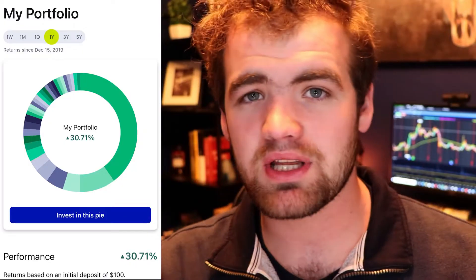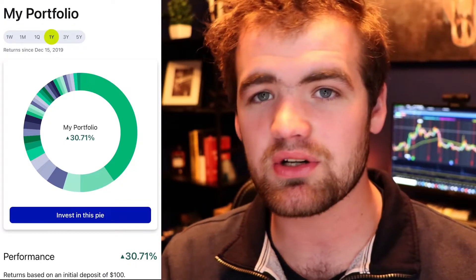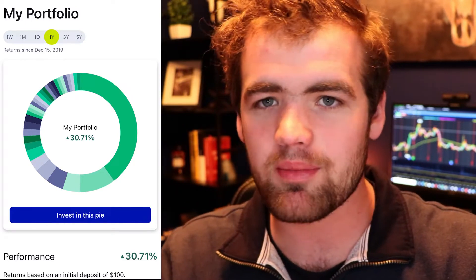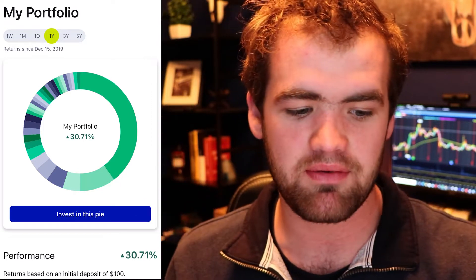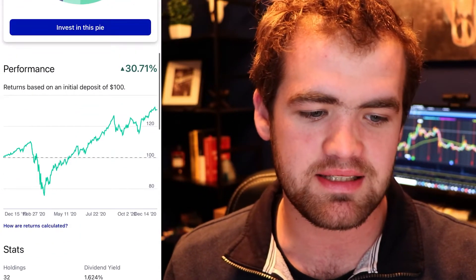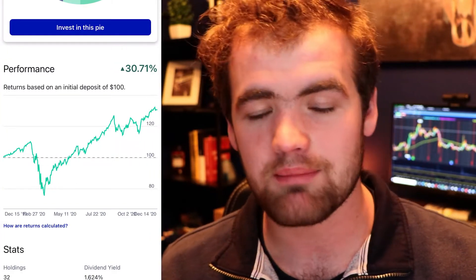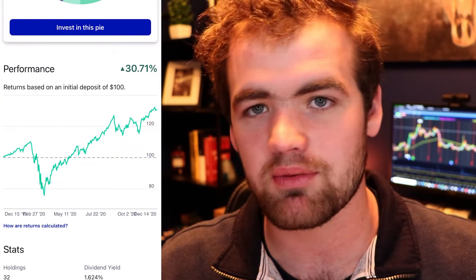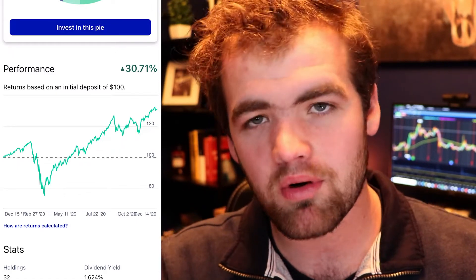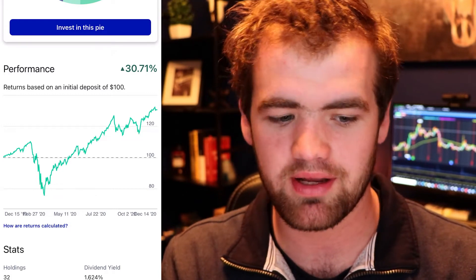If you guys wanna sign up with M1 Finance, you can get 10 bucks — I do have a referral with them. Looking at my portfolio, you guys can see the year-to-date is up 30%, which is pretty decent. That's actually outperforming all the major indexes — the Dow Jones, NASDAQ, and the S&P 500. Scrolling down, you can see the performance chart and that huge fall in March when everybody lost their shirt. But if you would've just relaxed and bought more, you'd have been just fine, because it had a beautiful recovery.